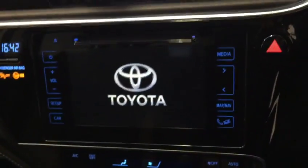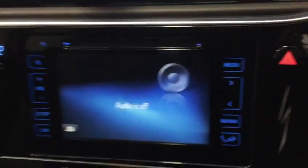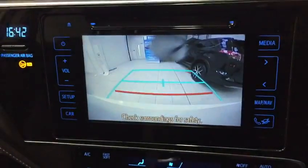Just step inside. As you can see we have our Toyota touchscreen radio, our climate control, and we also have a reverse camera.